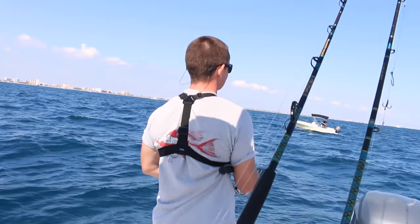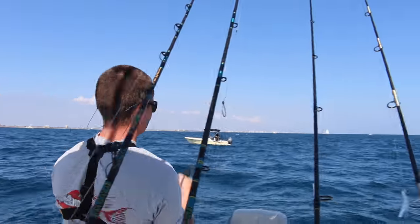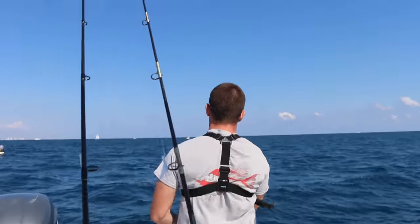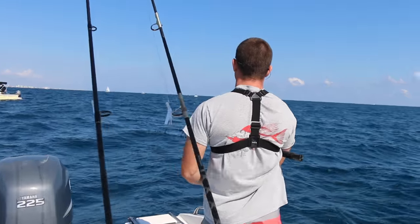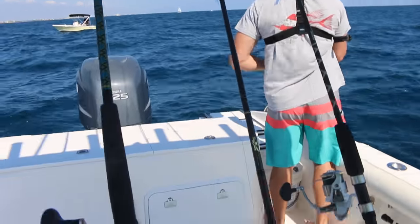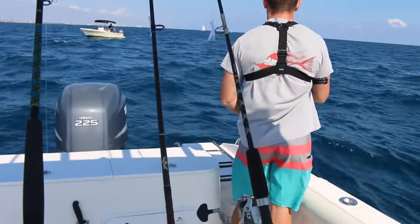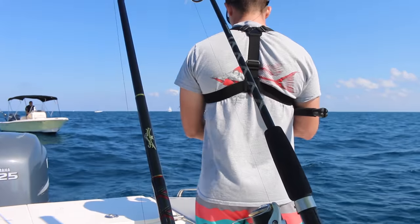We changed up our tactics. We're now in 245 feet on a wreck and Vic is jigging with a vertical jig. He just got a hit on his first drop, which is a good thing. We're drifting faster - one last drop, then we'll move.